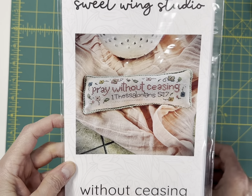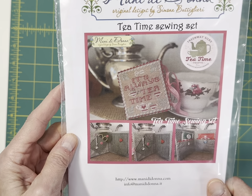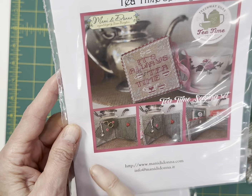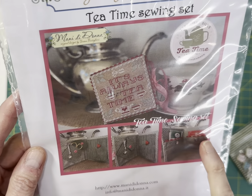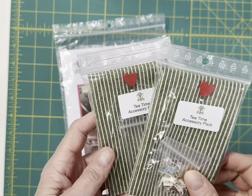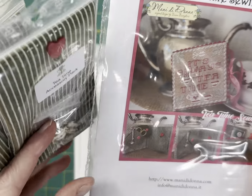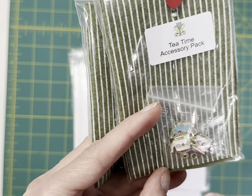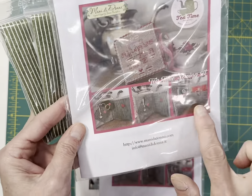Pray Without Ceasing by Sweet Wing Studio. And then Tea Time Sewing Set is Manny De Donna's contribution to the Cross Stitch the Rainbow. You stitch this little small that has different pockets — it does have a place that you can put two tea bags. There is an accessory pack available for that. I think I have three of the accessory packs left. It comes with striped felt, three really pretty teacup charms, and then a heart pin. That would be what you would use to finish this set.